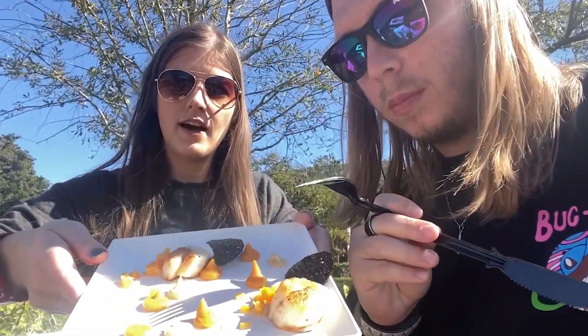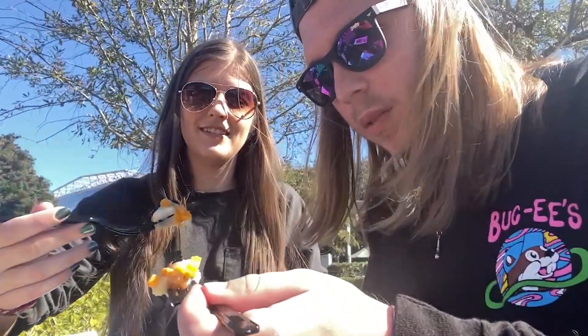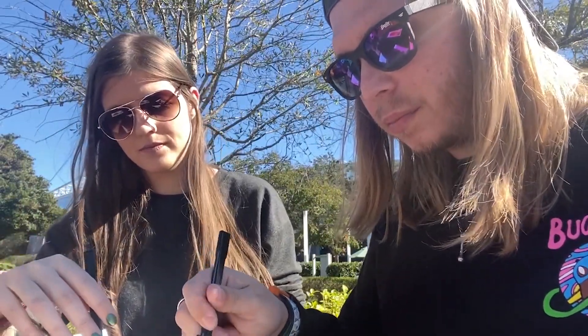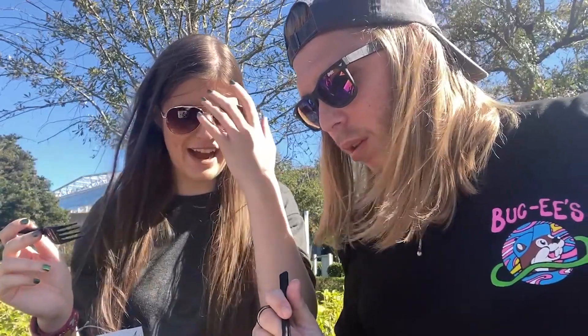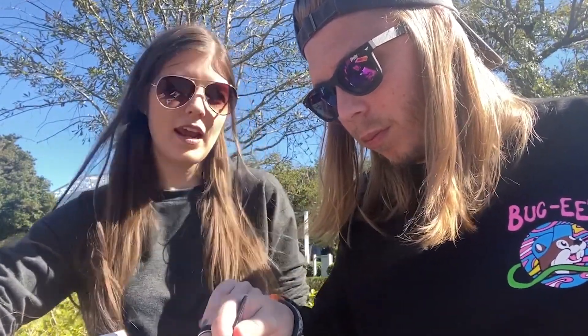Next we have the scallops — pan-seared scallops with vanilla butternut squash puree and brown butter cauliflower puree. Something in there is very sweet. I think it's one of the purees. This one's not my favorite since I don't love scallops, but if you like scallops it's probably really good. I tried the white foam on top on its own and it tastes exactly like whipped cream — weird. I'll give it an eight and a half, but I'd skip the white cream. I'll give it a six out of ten.